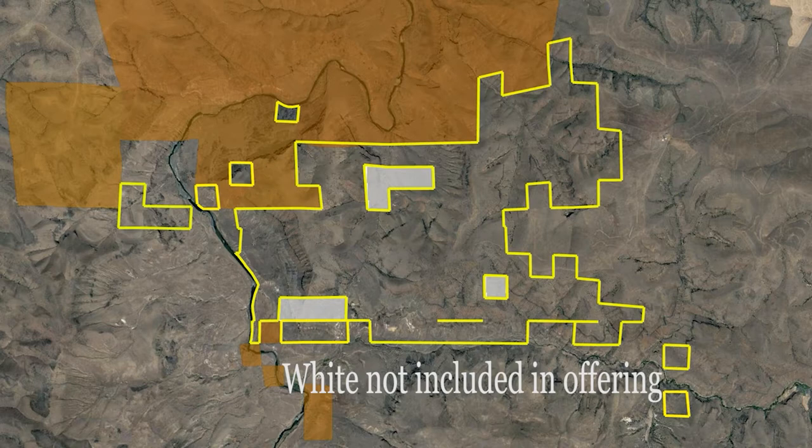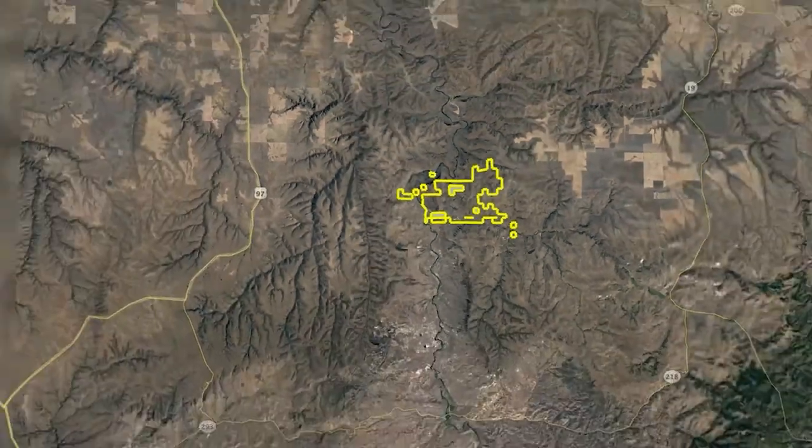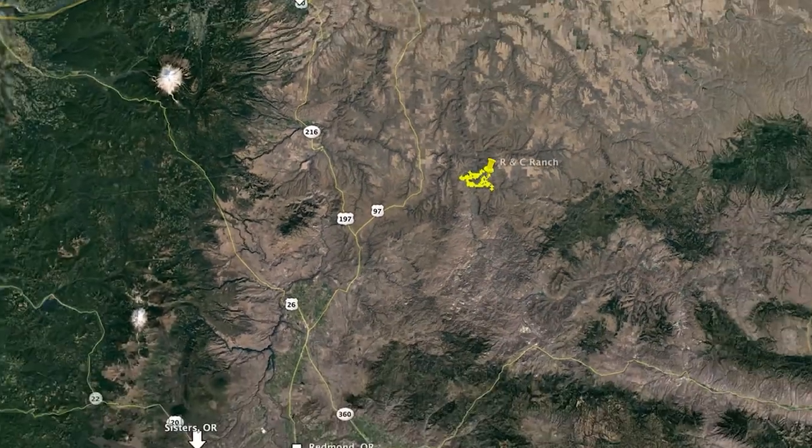The property has direct access to an additional 7,500 Bureau of Land Management acres in the North Pole Ridge Wilderness Study Area. It is located just two hours from downtown Bend, Oregon, and 70 miles from the commercial airport in Redmond, Oregon.